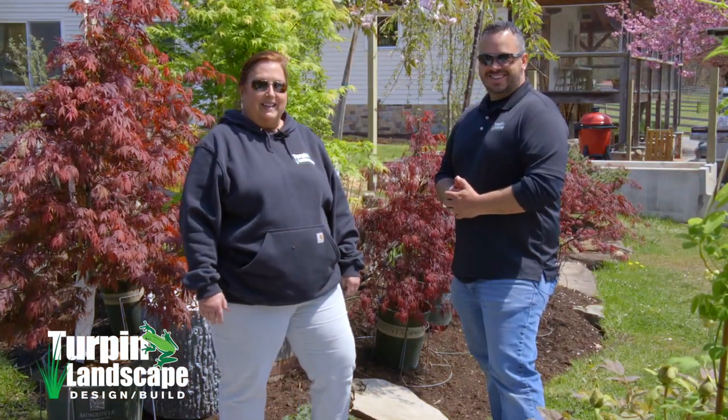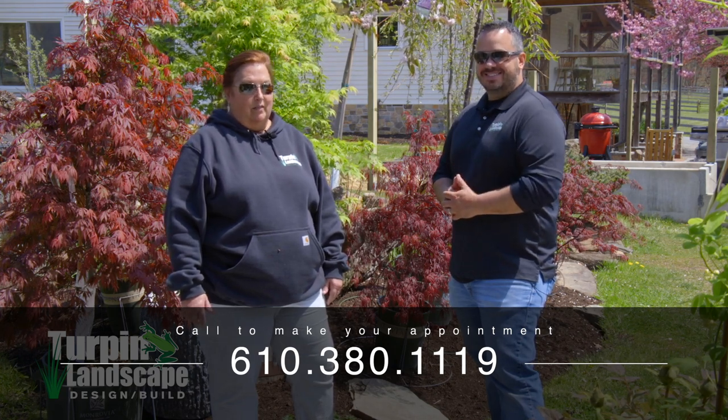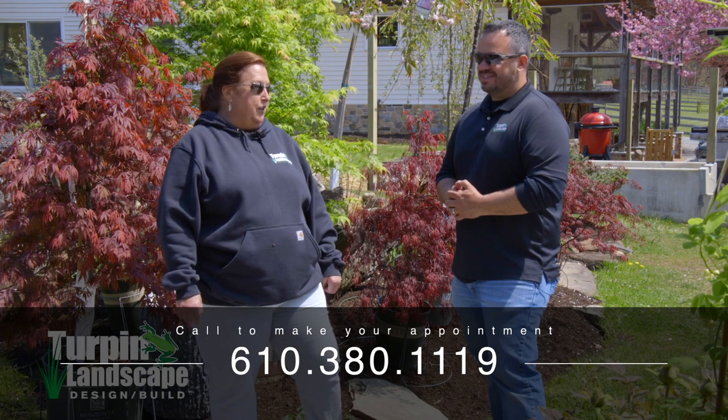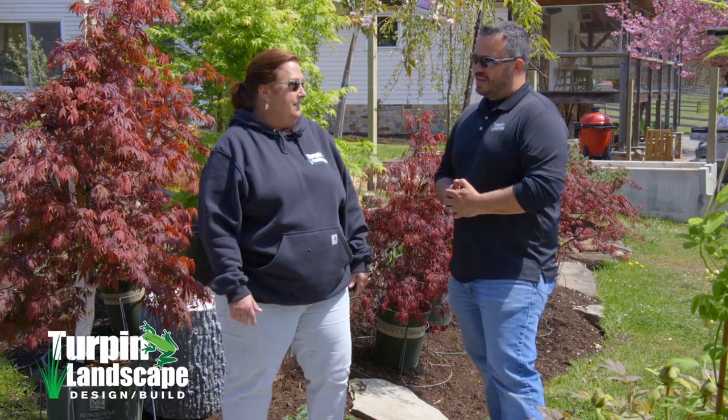Hey it's Jason. And I'm Becky. We are out here at our Turpin location. We are open by appointment only. So give us a phone call if you'd like to stop out and check out some plants. We've got about five truckloads in over the last two weeks, and there's a couple more truckloads coming next week as well, in time for Mother's Day. Let's go check them out.